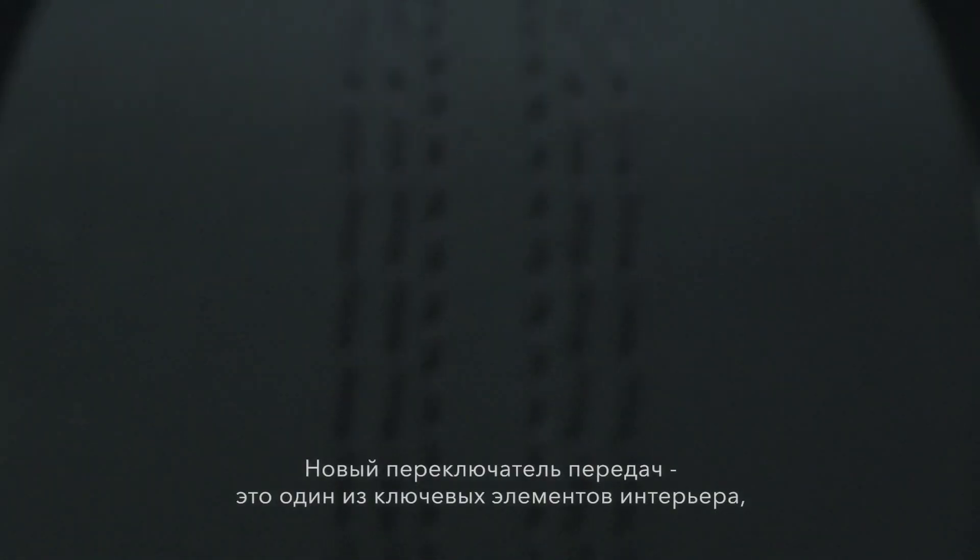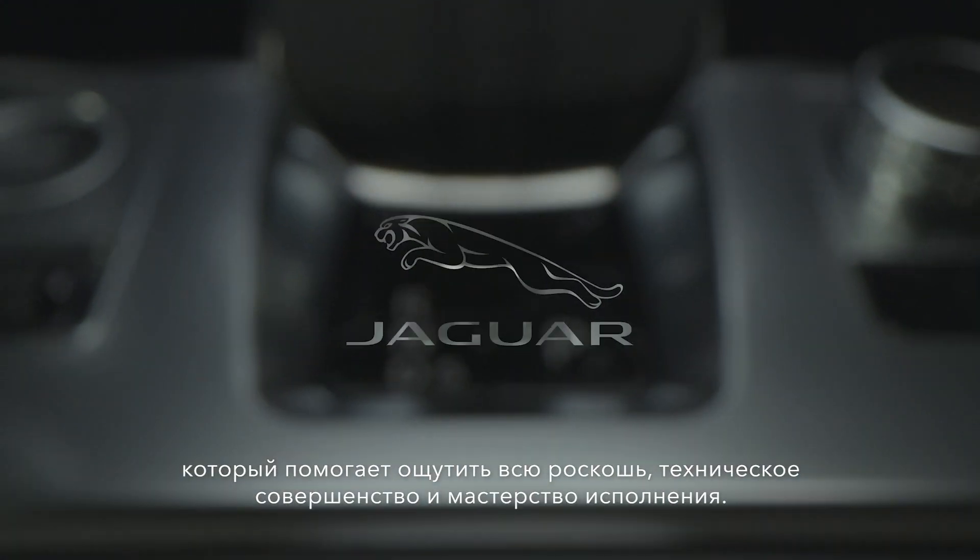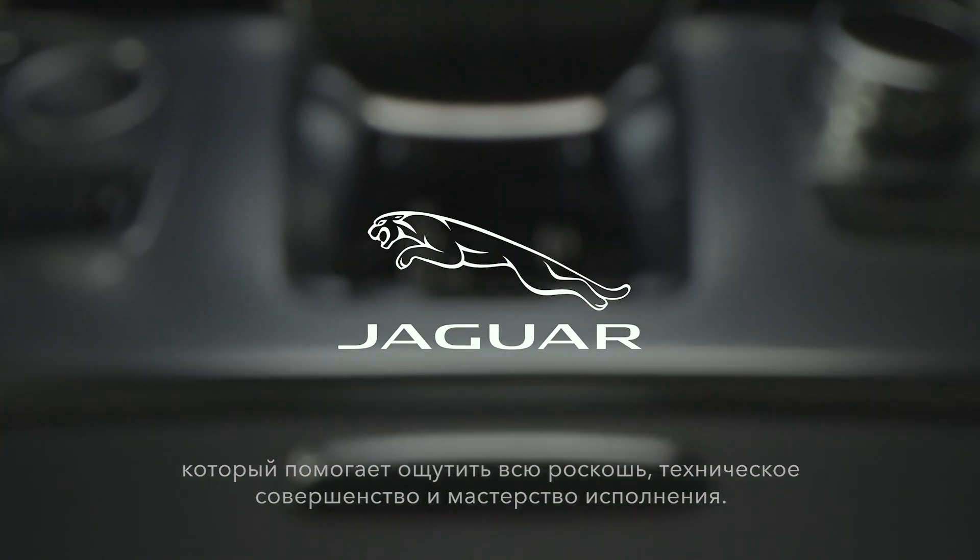The new drive selector is a vital touch point in the cabin that communicates performance, luxury, a crafted tactility and a heightened sense of quality.